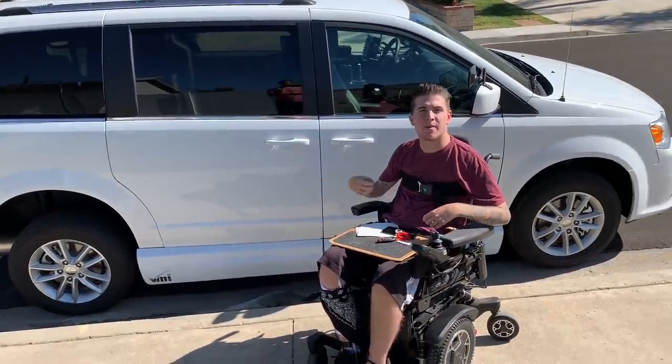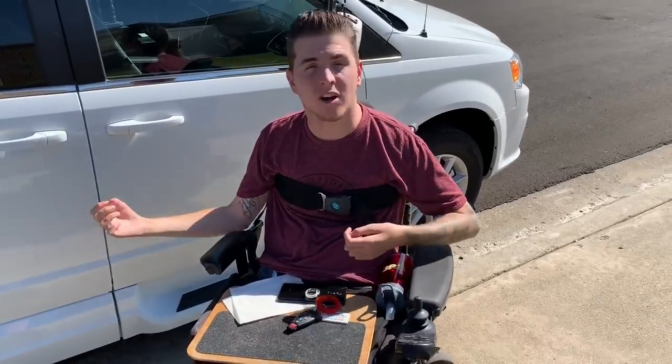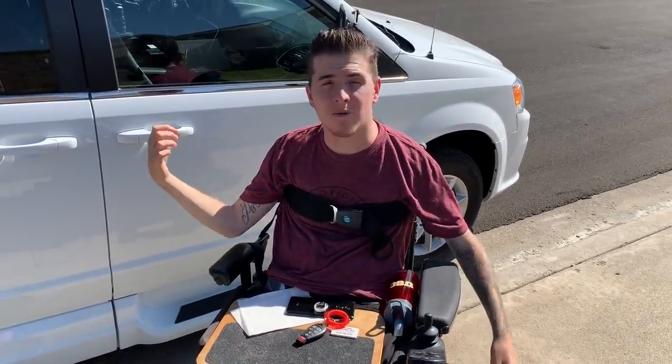I don't have my license yet — I just have my permit. Right now I'm just practicing driving with an instructor, but I have the car, so I figured I wanted to make a video and just show you all.